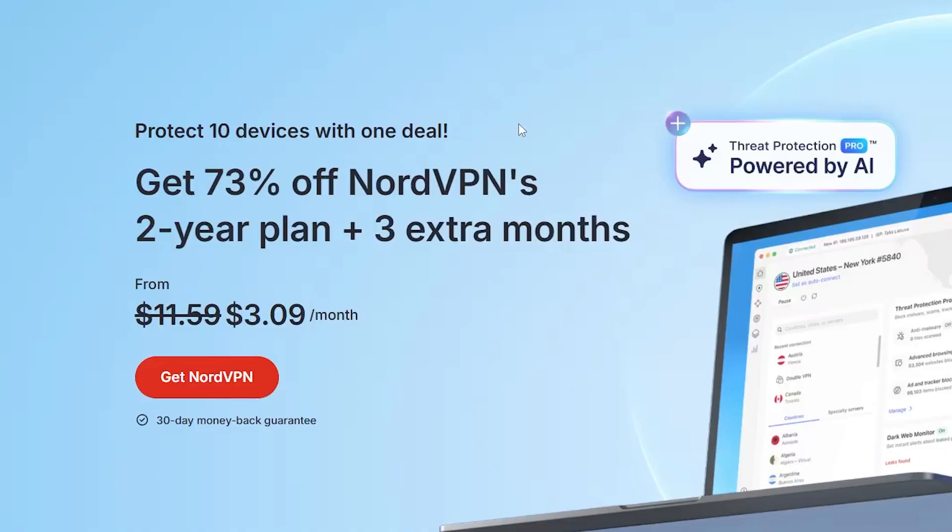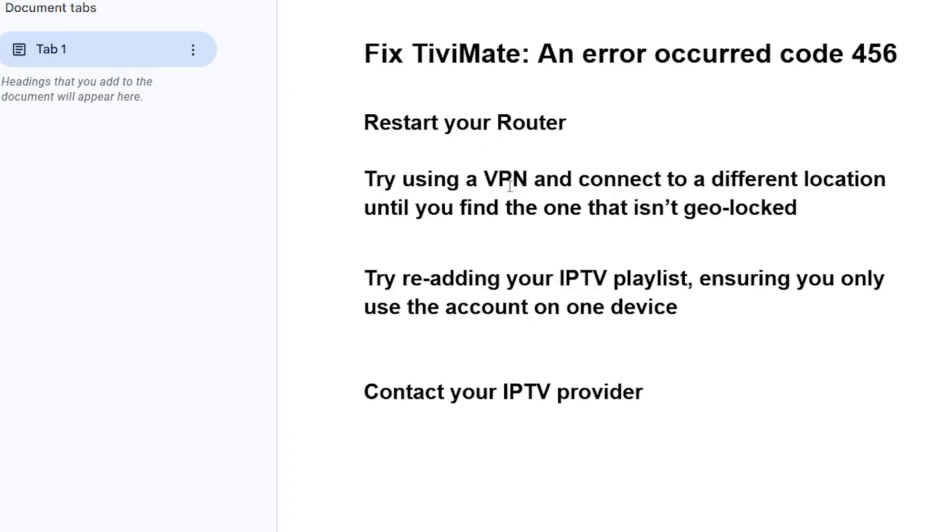I'll provide an exclusive offer for NordVPN — the link will be available in the description and comment section below. If you use my link, you'll get up to 73% off your NordVPN plan plus three extra months for free with a 30-day money-back guarantee.